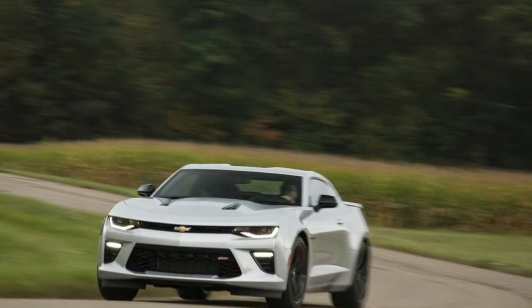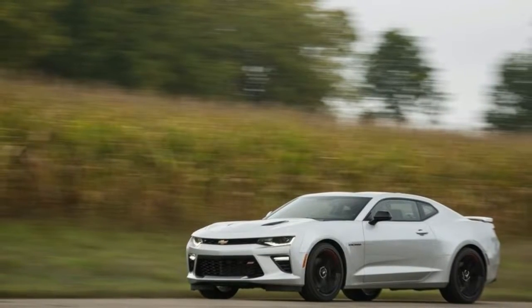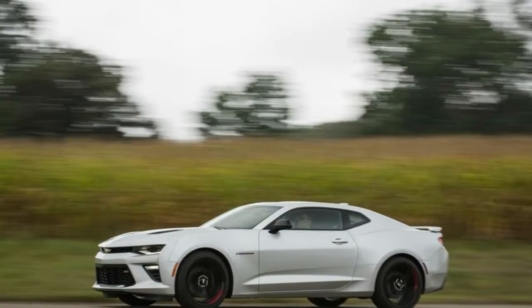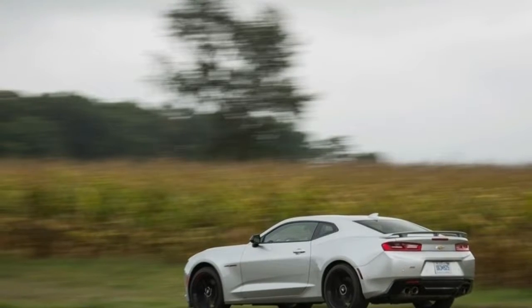Brembo brakes with six-piston monoblock front calipers featuring the ZL1 logo and massive 15.35-inch (390-millimeter) two-piece front rotors. Standard Recaro front seats, along with a suede flat-bottom steering wheel and shift knob.